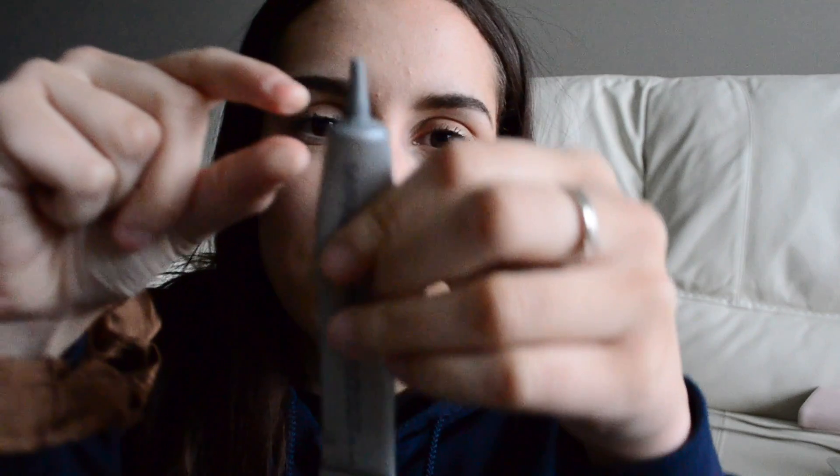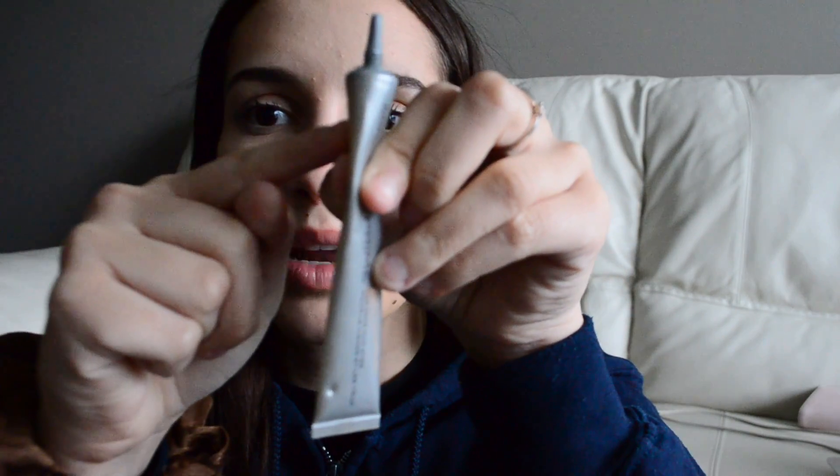Another product I didn't quite finish but is pretty much done is this Mirabella primer. There's really like this much left in this entire bottle, so I'll probably be done in a week or two at most. I have been using this every day. I just don't know why it's not done yet. I haven't really been loving it recently in the last few weeks.